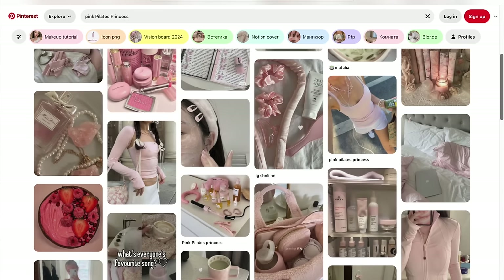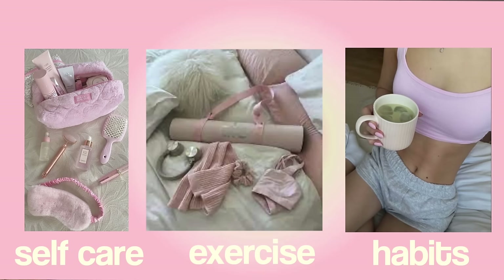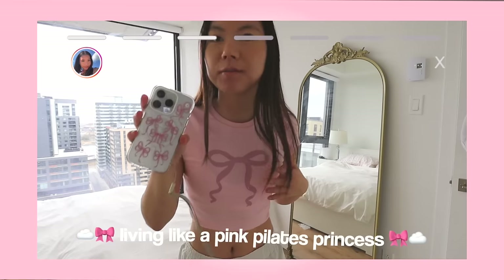The Pink Pilates Princess trend is an aesthetic that has taken over Pinterest, TikTok, and YouTube. It incorporates things like self-care, exercise, and healthy habits into your daily routine. So today I thought I would try out this trend to see what the hype is all about and if it's actually worth it.